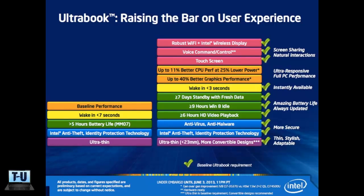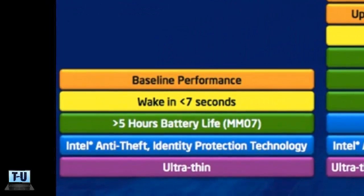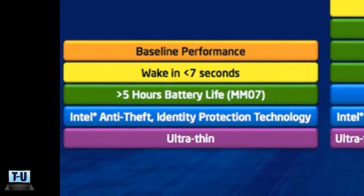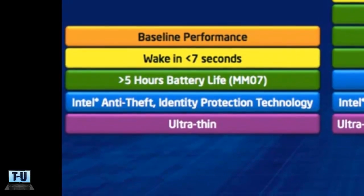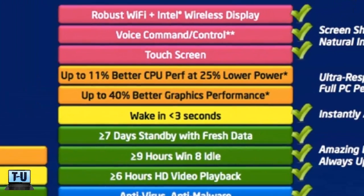Moving on to Intel's new standards for laptops to meet in order to bear the name Ultrabook. Previously, Ultrabooks were required to have Intel Core i-Series processors, wake up from sleep in under 7 seconds, last over 5 hours on a charge, and be ultra-thin and light. Now, here is what you should expect in future Haswell Ultrabooks.